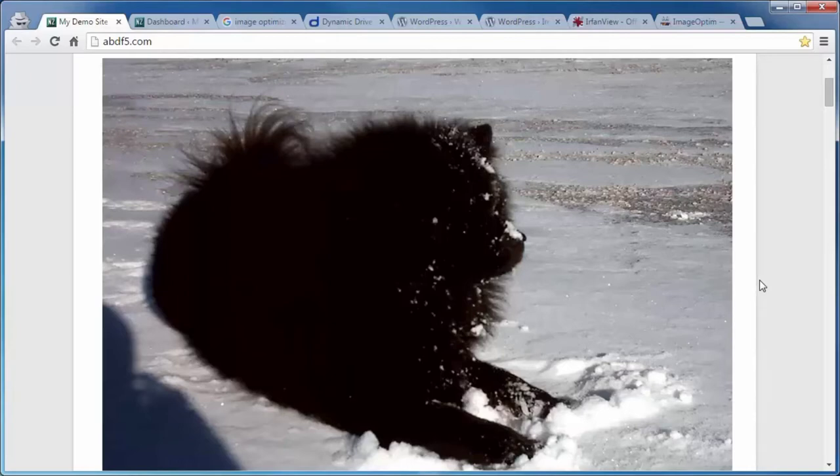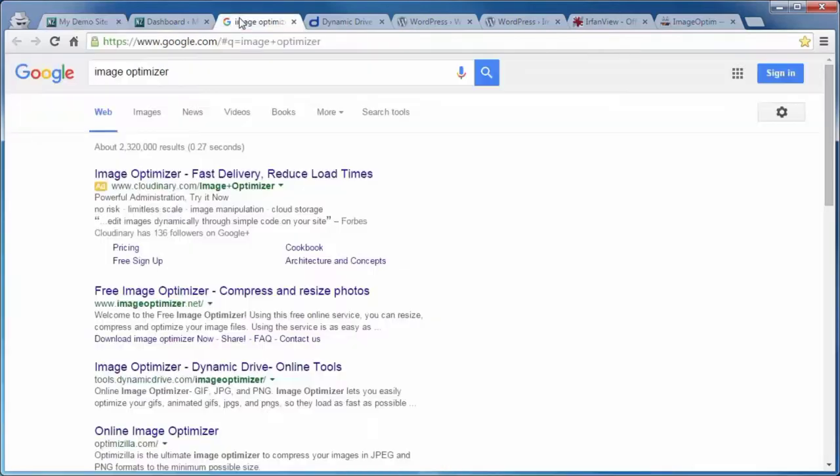If you've got a bunch of images on your site that are much larger than what the size allows, I would go to an FTP client like FileZilla, download all of your images, run them through an image editor, and change those image dimensions to those that would fit better on your WordPress site. The file size can also be reduced without reducing the quality of the image through some of these image editing programs.